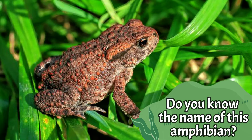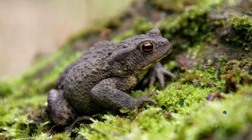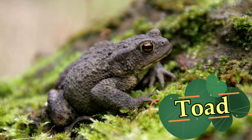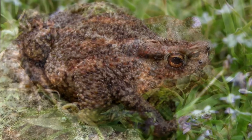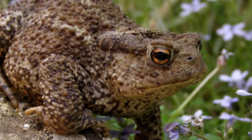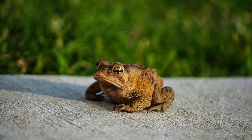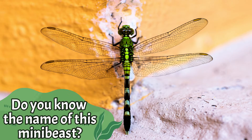Do you know the name of this amphibian? It's a toad. Toads have dry, warty skin and shorter legs than frogs. When traveling about, toads crawl and frogs move in short jumps. Do you know the name of this mini beast?